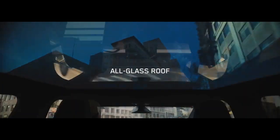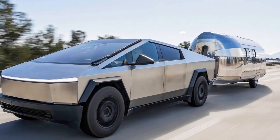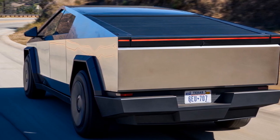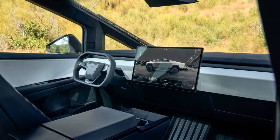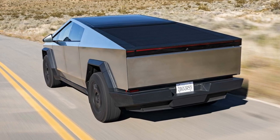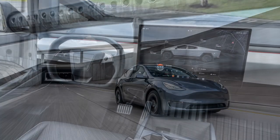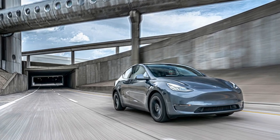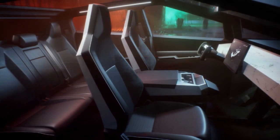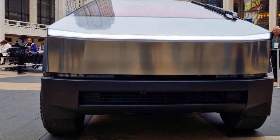The Cybertruck is available in three different variants, each with its own unique performance specs. The single-motor rear-wheel drive model has a range of 250 miles and can accelerate from 0 to 60 mph in 6.5 seconds. The dual-motor all-wheel drive model has a range of 300 miles and can accelerate from 0 to 60 mph in 4.5 seconds. The tri-motor all-wheel drive model has a range of 500 miles and can accelerate from 0 to 60 mph in 2.9 seconds. The Cybertruck is packed with features including a 17-inch touchscreen infotainment system, a 12-speaker sound system, a panoramic glass roof, and self-driving capability. Pricing starts at $39,900, with the dual-motor AWD model at $49,900 and the tri-motor AWD model at $69,900.